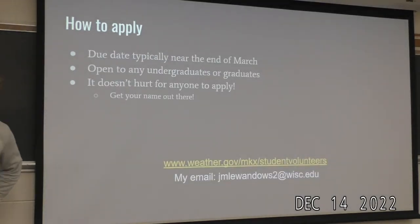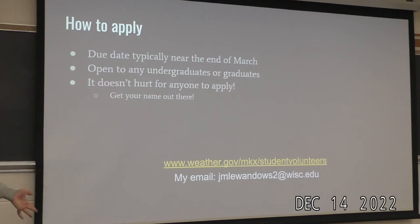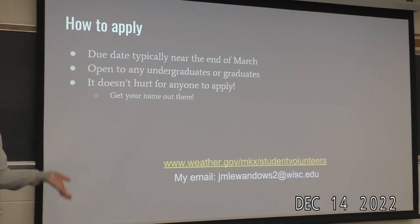Here's some information on how you can apply. They don't have it posted yet for next summer, but the due date will typically be near the end of March. It's open to any undergraduates or graduates, and it doesn't hurt for anybody to apply — even if you're a freshman who doesn't think you'll get in, apply. Get your name out there and keep in contact with people at the National Weather Service. I applied years before and kept in touch, and that made a difference. The application is just a resume and a cover letter, so it doesn't take much time.